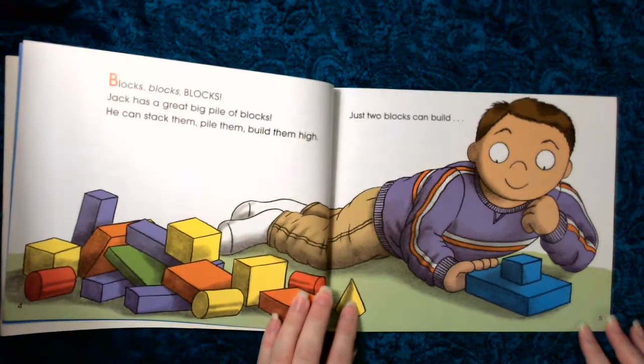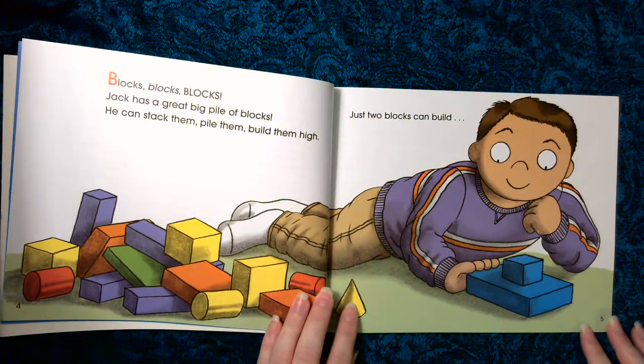Blocks, blocks, blocks. Jack has a great big pile of blocks. He can stack them, pile them, build them high.